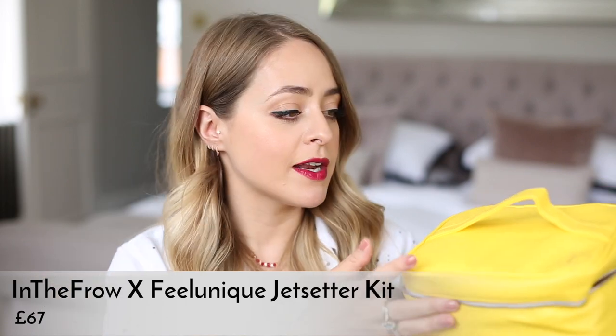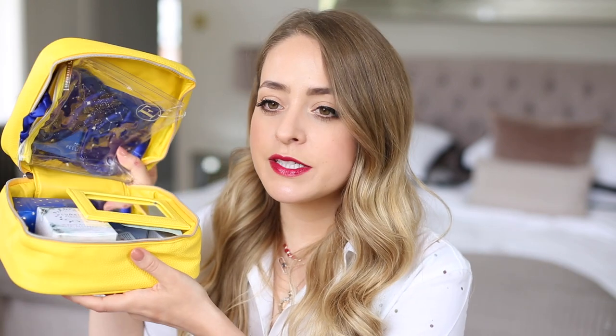If you travel a lot or you're doing lots of traveling this summer, I would definitely recommend checking this out. You get a gorgeous silk eye mask with constellations on it, a reusable travel liquids bag, a really decent sized mirror with the same yellow coloring — the whole theme is yellow and navy, which is such a nice color combo. You also get earplugs, essential for traveling, and a pack of Invisibobbles, which are the best hair ties for traveling because you don't get kinks in your hair.